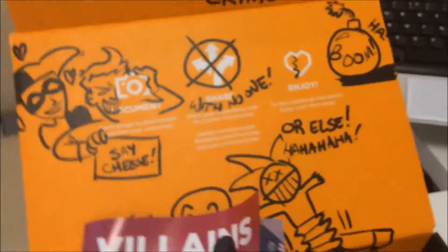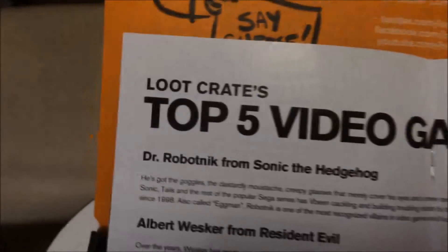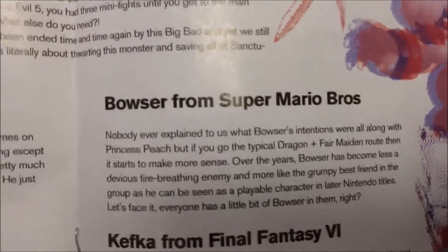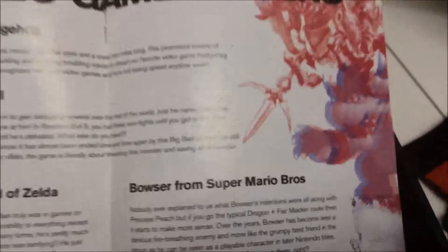We've got this month's book — the most exciting of things — including their thoughts on a Top 5 video game villains: Dr. Robotnik from Sonic the Hedgehog, Robert Wesker from Resident Evil, Ganon from The Legend of Zelda, Bowser from Super Mario Bros., and Kefka from Final Fantasy 6. If you want to read any of them, quickly pause.